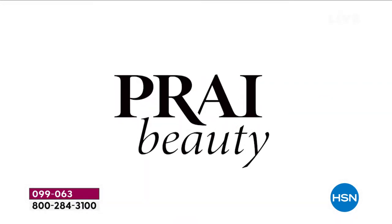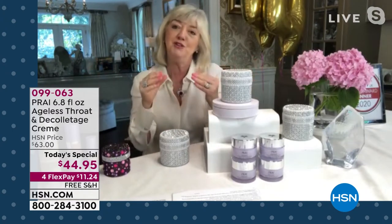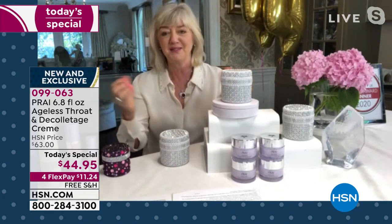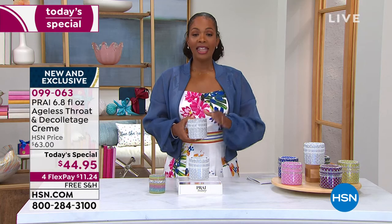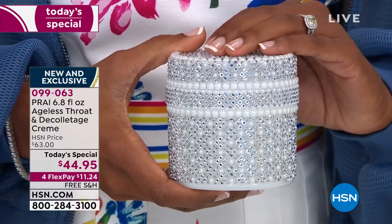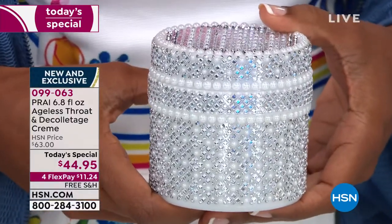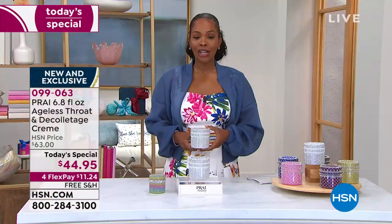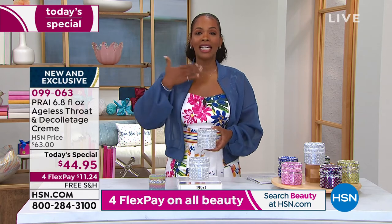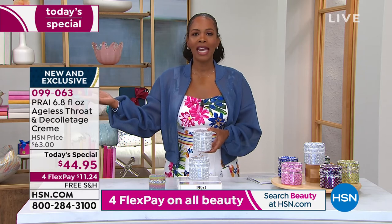It hits the decollete. Look at these results - all women in their 60s and 70s. Not that if you're 30, 40, or 50 you shouldn't be using this - you're getting ahead of it and preventing. But we wanted to show you women who actually have real aging showing up on their neck area. This is already a customer choice beauty award-winning product, already raved about. When customers stop Kathy and talk to her, they say don't ever stop creating the ageless throat and decollete cream.